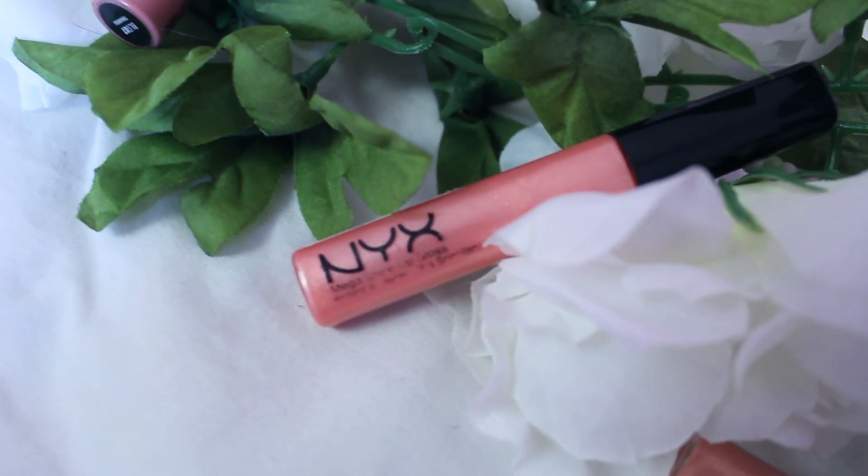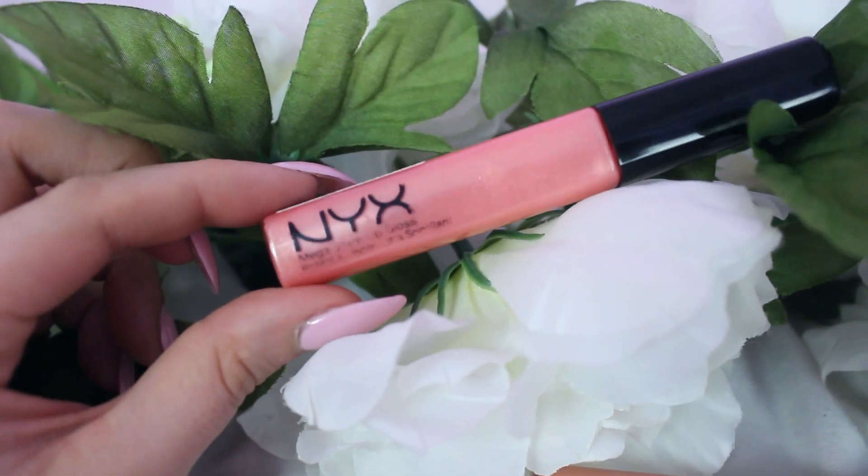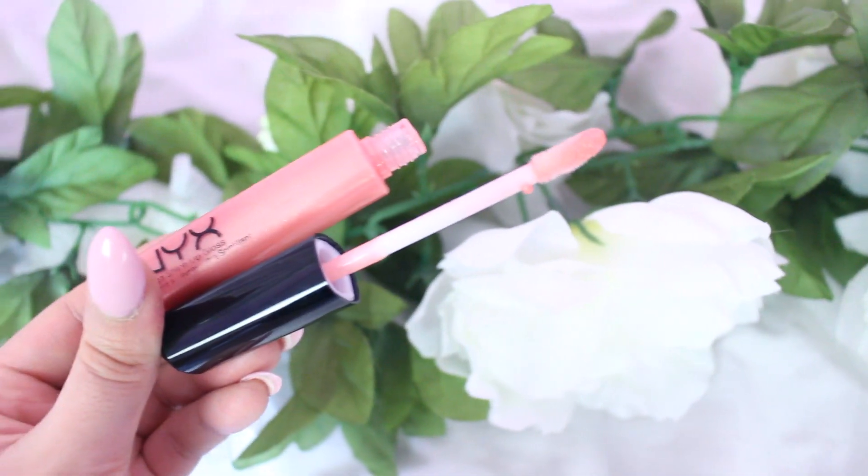My second shade is the NYX Mega Shine Lip Gloss. It's very similar but a little bit of a darker peach tone, so if I want something that pops a little bit more I'll wear this one. It's in the shade Perfect Parfait, and it was probably around six or seven dollars — not as cheap but still pretty affordable.